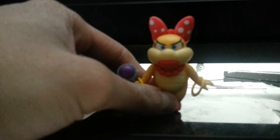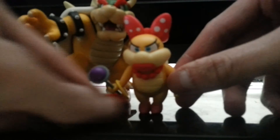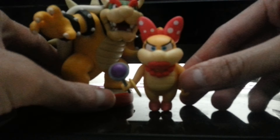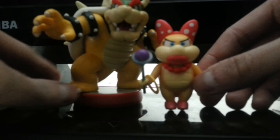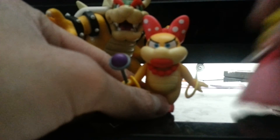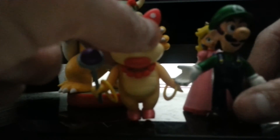Here's a size comparison. Next to my Bowser amiibo, she's even smaller than the amiibo. She's bigger than Peach and about the same size as Luigi.